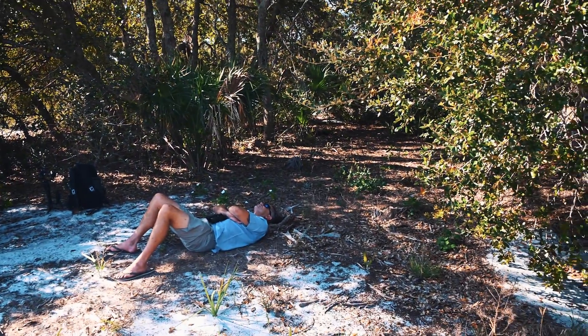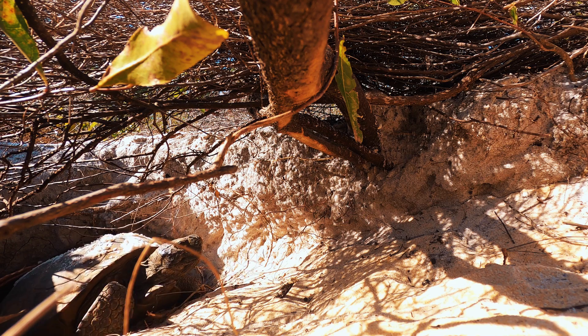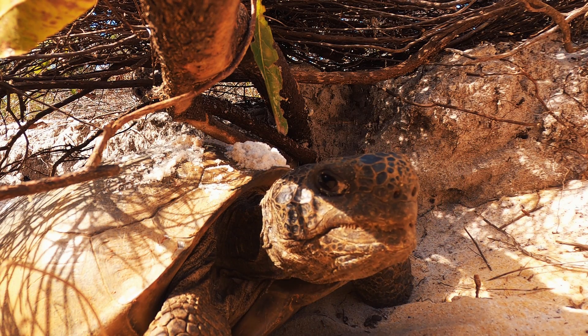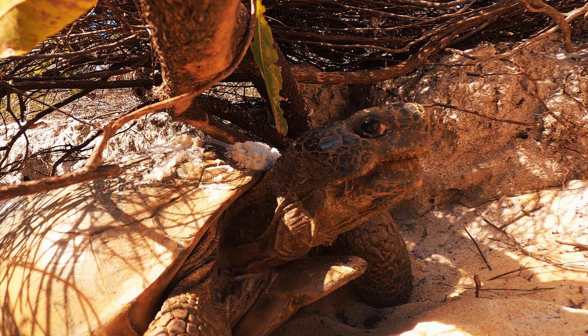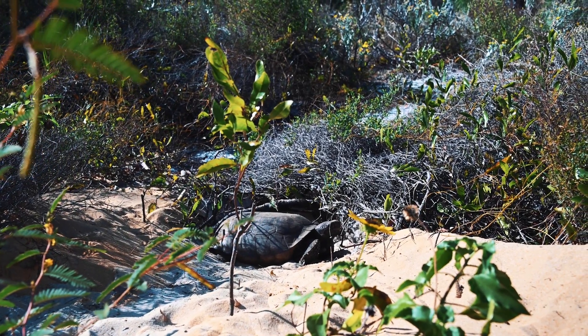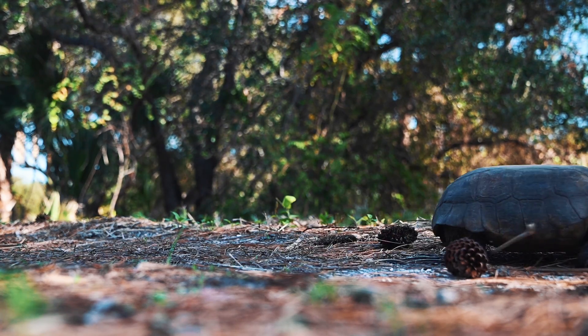Things don't happen quickly with tortoises, so we're taking a little respite from the sun resting in the shade. I'll tell you a little about the life history of these tortoises and their conservation because they're pretty neat critters. They're part of the genus Gopherus, and gopher tortoises are the only true tortoises found in North America. This is the Florida gopher tortoise, and there are five other species spread out through North America.